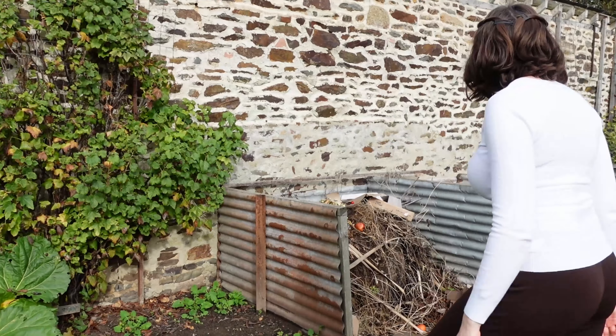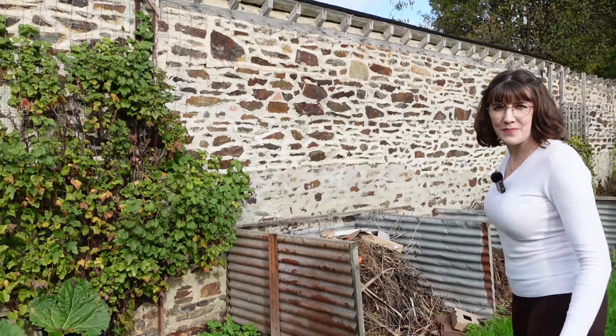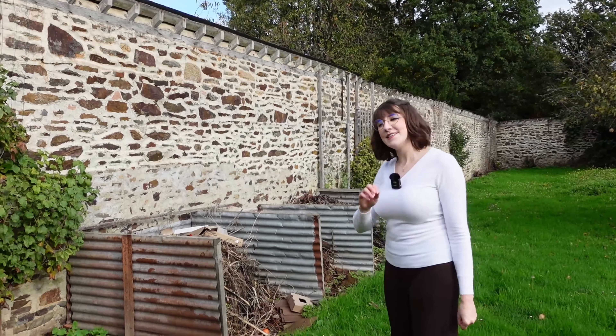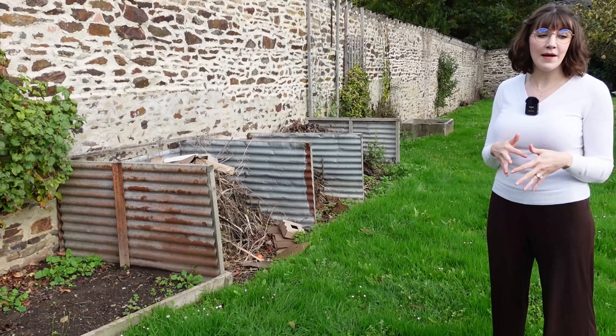We have some very unpleasant compost piles — try not to showcase that too much. We're going to need to move those, because I do want to have a compost pile to help fertilize the garden, but that's not it.